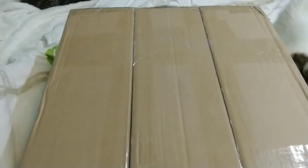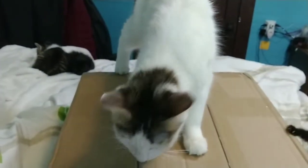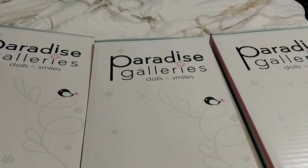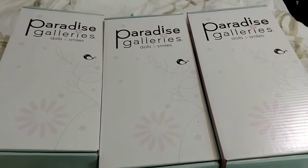Hello everyone, I have an exciting day today — it's a box opening and this is a Paradise Galleries box opening. We have one, two, three — three boxes. I'm going to pause for a minute and open up the brown boxes with a little help from Natasha. Okay, here we go guys, three Paradise Gallery dolls — I'm so excited!